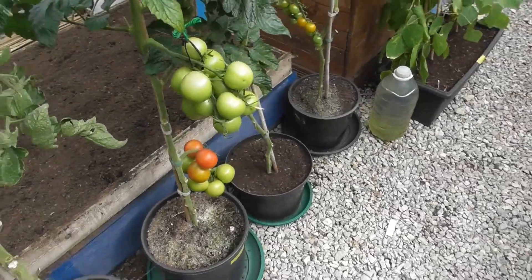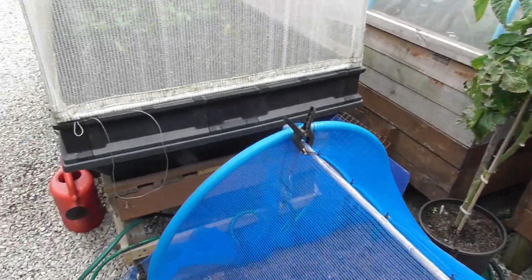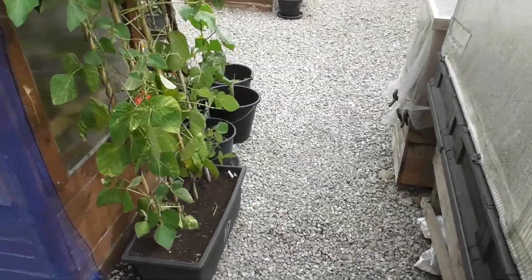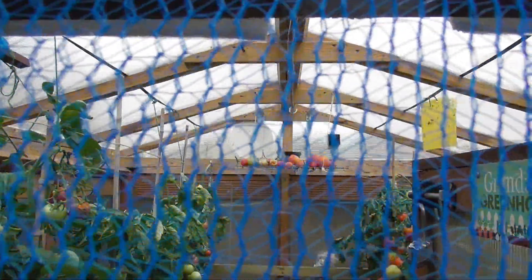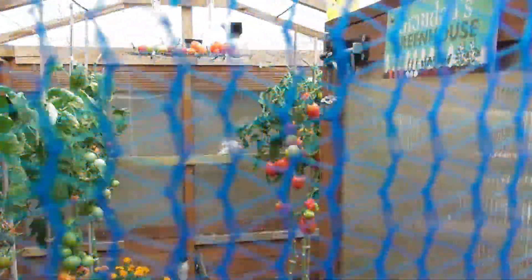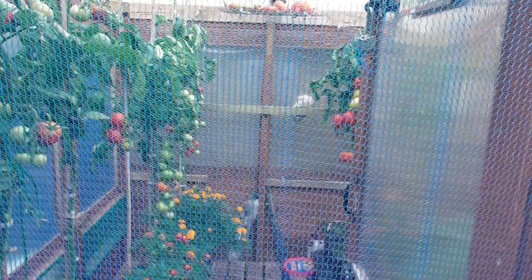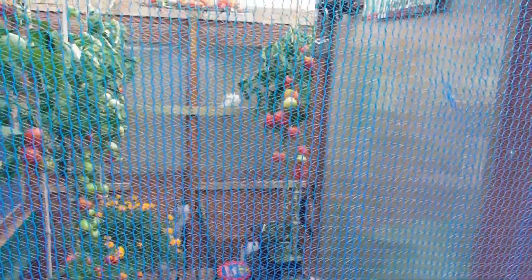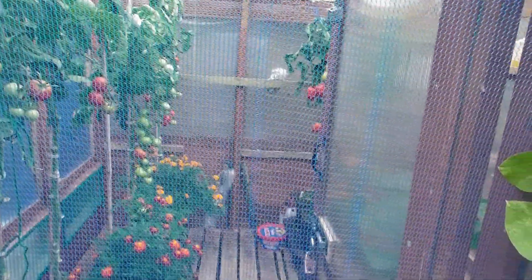Looks like we've got another tomato harvest coming up - loads and loads. You can see right up to the very top now. The ones that I've taken off, for whatever reason, are all ripened. There's loads of tomatoes that side. I've had to send for another dozen jars because I've already made 14 jars of tomato sauce. My next experiment will be some tomato soups. We'll do that tomorrow. Bye for now.